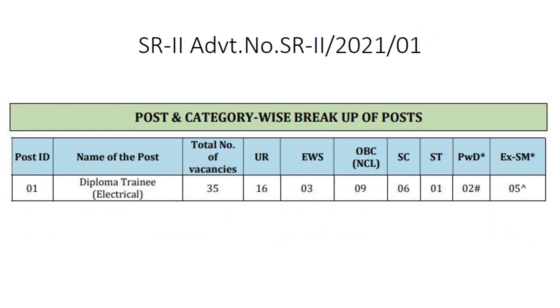Now we can clearly see the vacancy breakup of SR2, that is Southern Region 2, which includes Karnataka, Tamil Nadu, and some other regions. For the SR2 region we have only vacancies for diploma trainee electrical, and the total vacancies are 35. We can clearly see the breakup of posts on the screen right now.